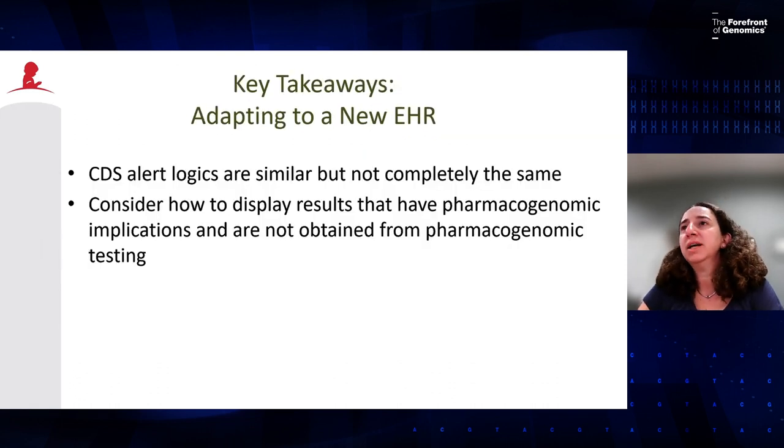Key takeaways for adapting to a new EHR: CDS alert logics are generally similar, but early on when planning an EHR transition, work with your informatics team and CDS experts to understand the capabilities, limitations, and enhancements of the new system. Also consider how to display results that have pharmacogenomic implications but are not obtained from pharmacogenomic testing — in our case, G6PD activity results, malignant hyperthermia susceptibility by history, and TPMT activity testing.